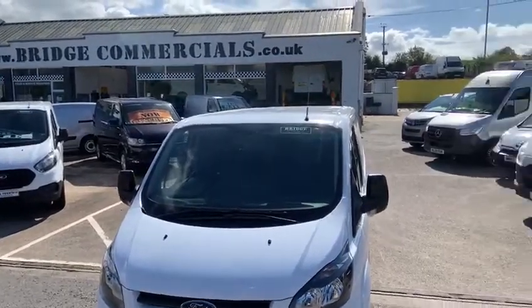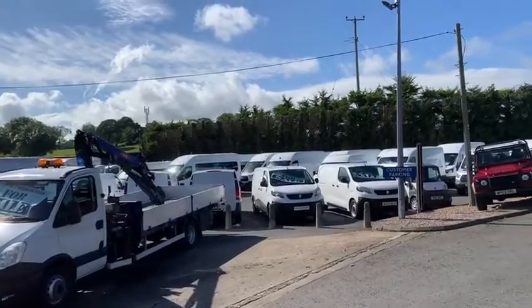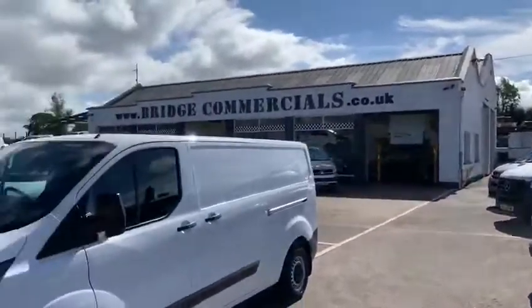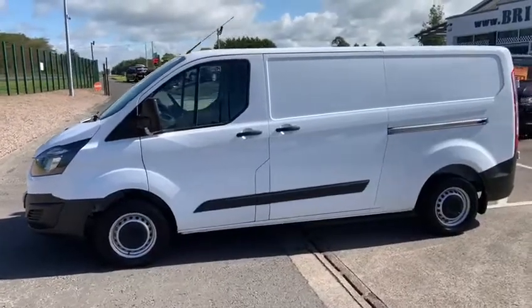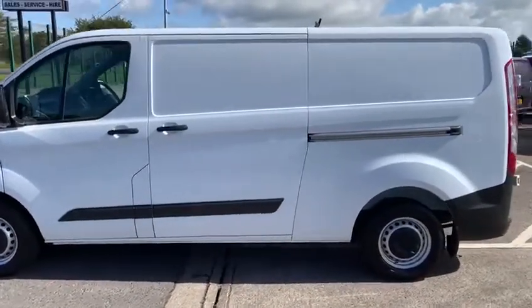Hello and welcome to Bridge Commercials of Hillsborough, one of Northern Ireland's largest light commercial vehicle dealer specialists. We have been specialising in the sales, service and hire of light commercial vehicles now for over 30 years. We are particularly proud of the reputation that we have gained over 30 years for quality and service.